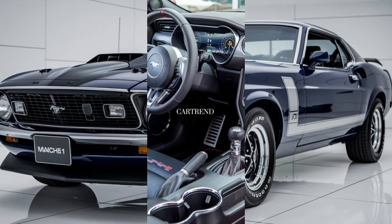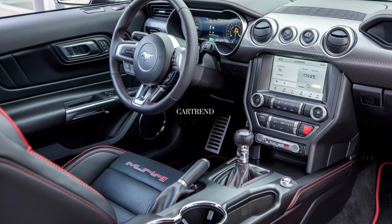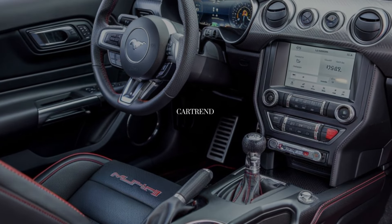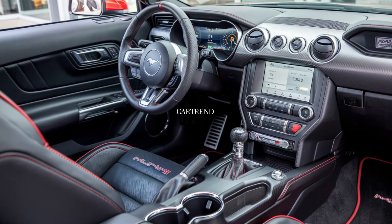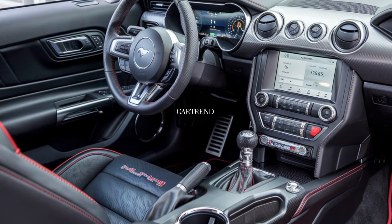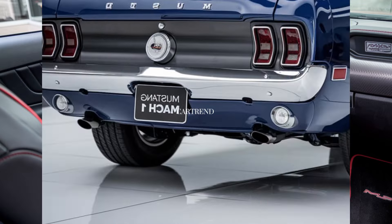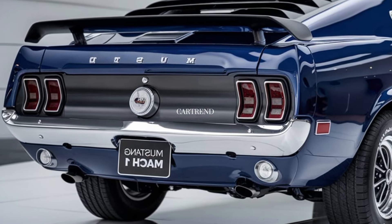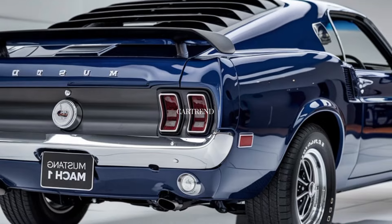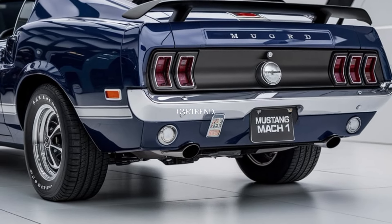Inside, the 2025 Mach 1 feels like a true driver's car. You'll find premium materials like leather, Alcantara, and brushed aluminum, giving it a mix of luxury and sportiness. The seats are supportive, designed for comfort even during high-speed drives, with an available Recaro upgrade for track enthusiasts. The Mach 1 features a customizable digital instrument cluster with different performance modes, a high-res infotainment screen compatible with Apple CarPlay and Android Auto, and even a track timer and G-force meter to monitor your performance.